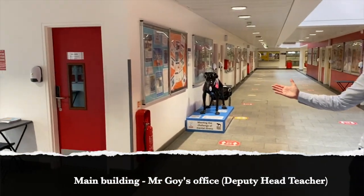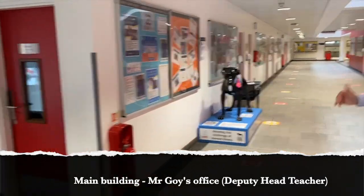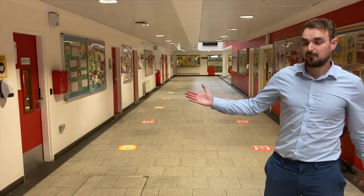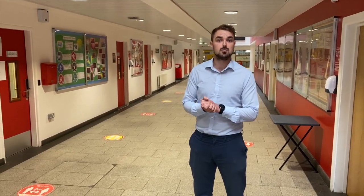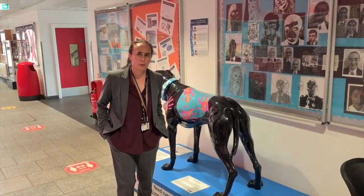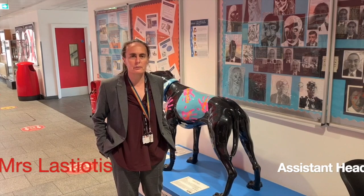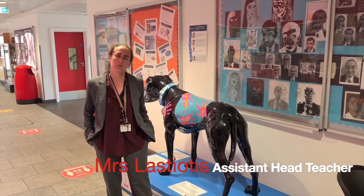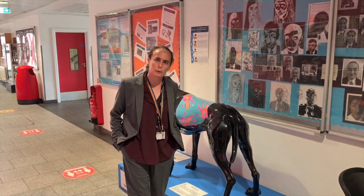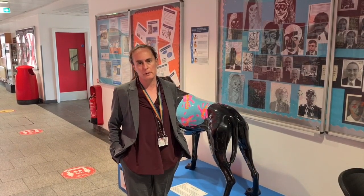Here we have Mr Goyer's office. An office you'll become familiar with is Mrs Lastiota's office — she is our attached SLT link for Year 7 next year, so you'll get to know her. Hello Year 7, welcome to Eastbury — I'm Mrs Lastiota, the assistant head in charge of safeguarding and also the assistant head linked to your year group, so I'll be seeing a lot of you in September.